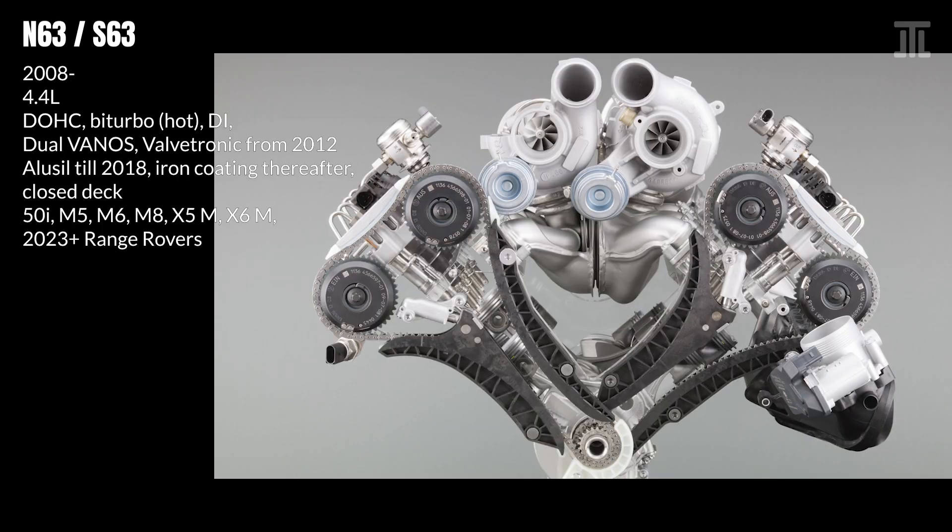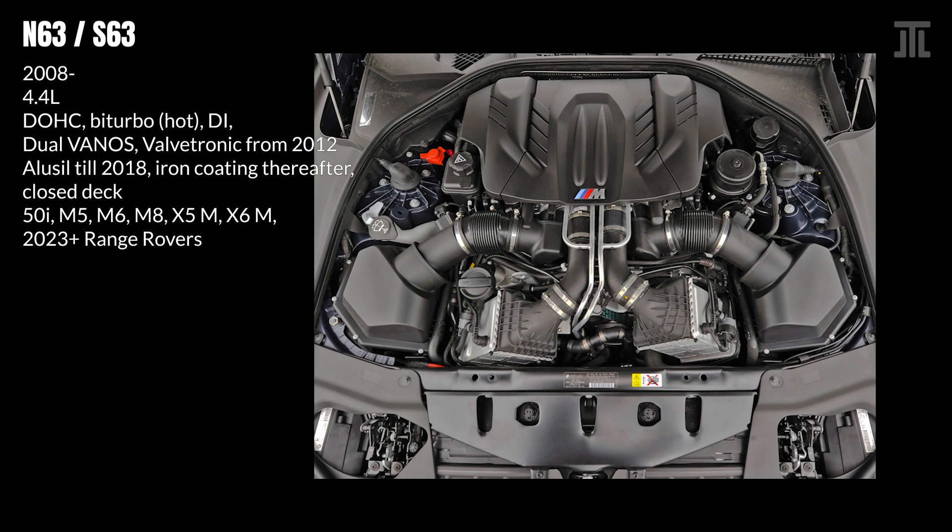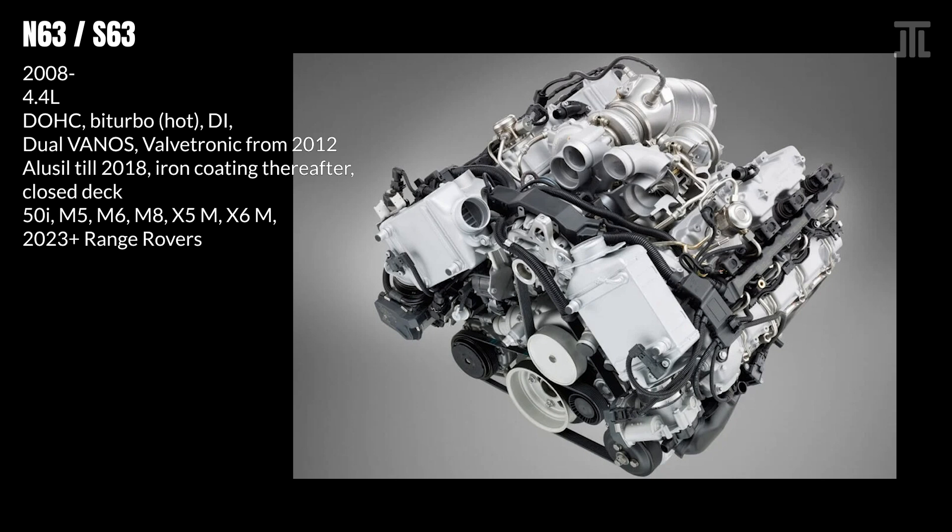Last and certainly least is BMW's N63 direct-injected hot-vee bi-turbo V8. At its launch in 2008, and probably to this day, the N63 was the world's most complex internal combustion engine for a passenger car. Unlike Mercedes with its M278, BMW had the good sense to return to a closed-deck block with the N63. In 2012, the N63 TU added Valvetronic, switched to a forged crankshaft, moved away from piezo-electric high-precision injection (HPI) to solenoid valve high-pressure injection (HDE), which bumped output significantly. Further updates after 2012 were minor in comparison.